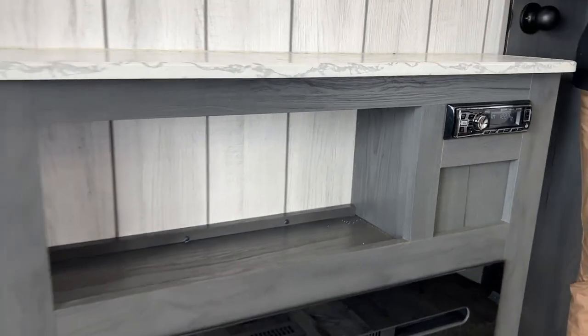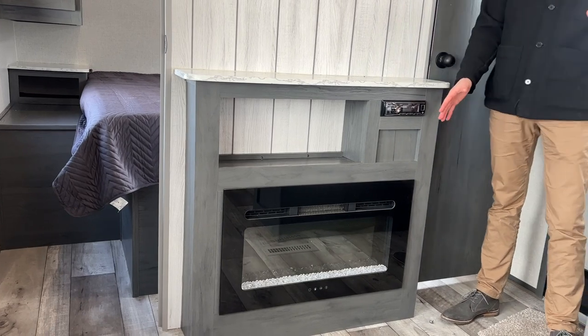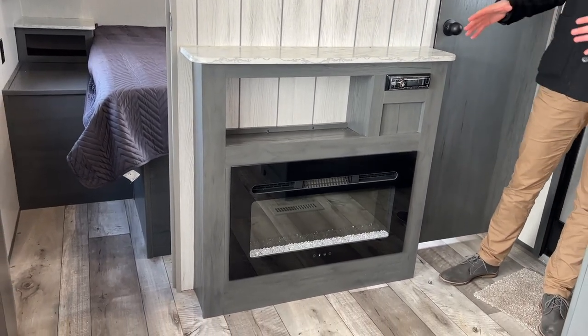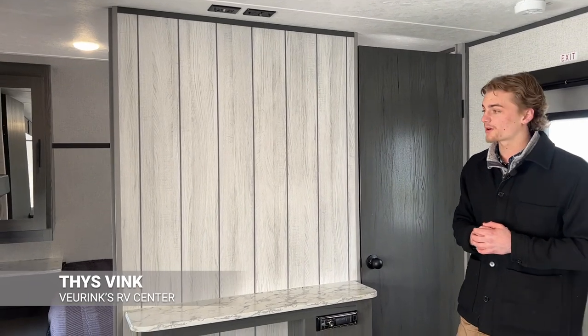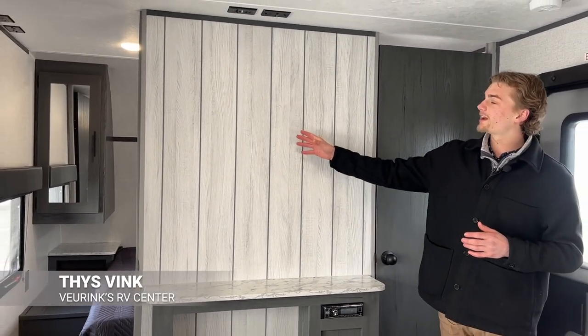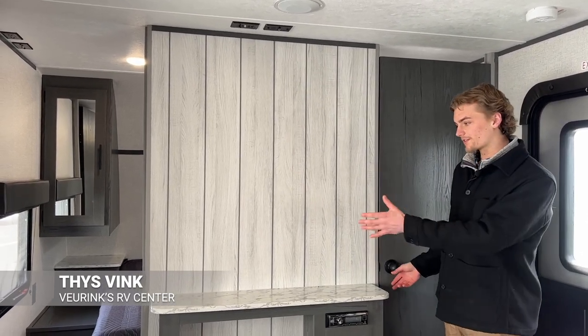We can't forget about this entertainment area — right here you're going to have a fireplace that does kick out some heat, about 5,000 BTU, so it's not just for looks. Right here is a TV backing area, so on a rainy day of camping you can watch TV or play some video games, and all the hookups are right here on the ceiling.